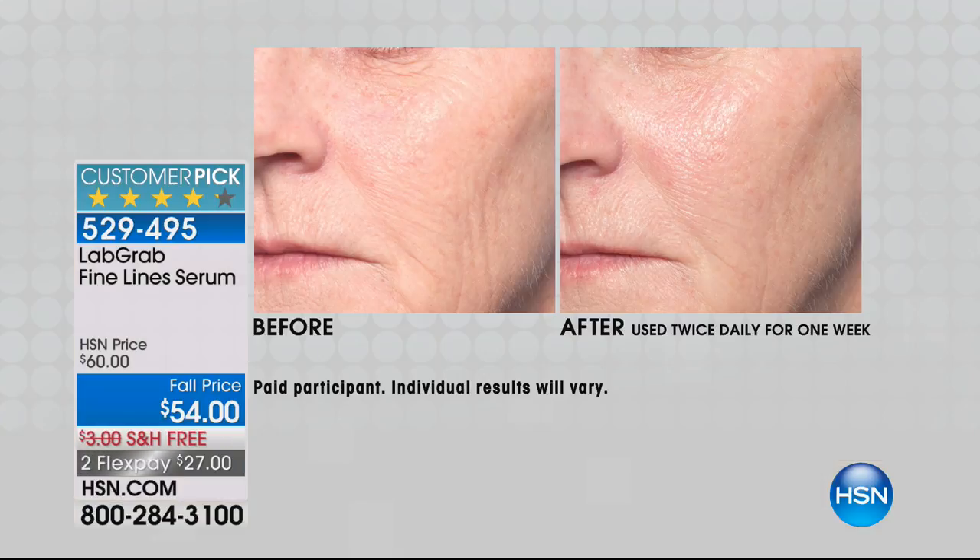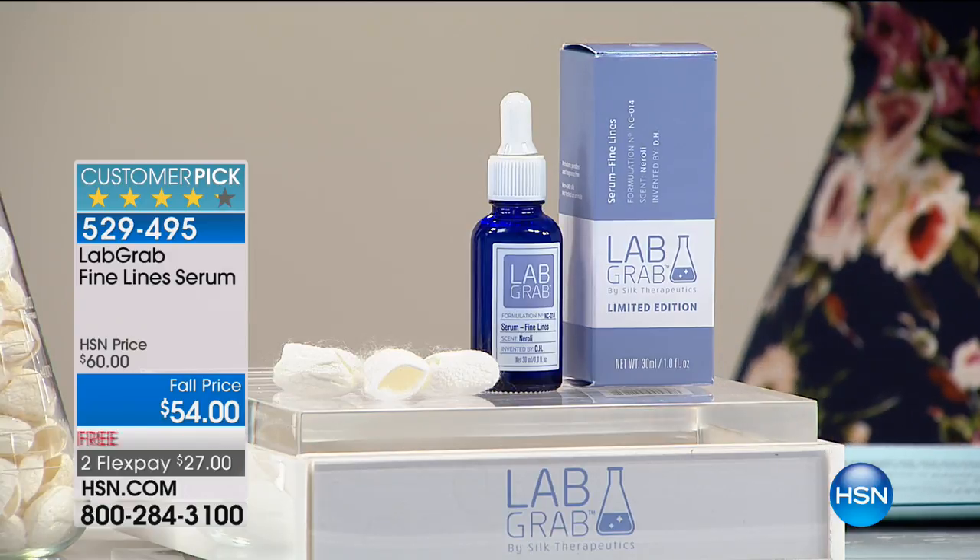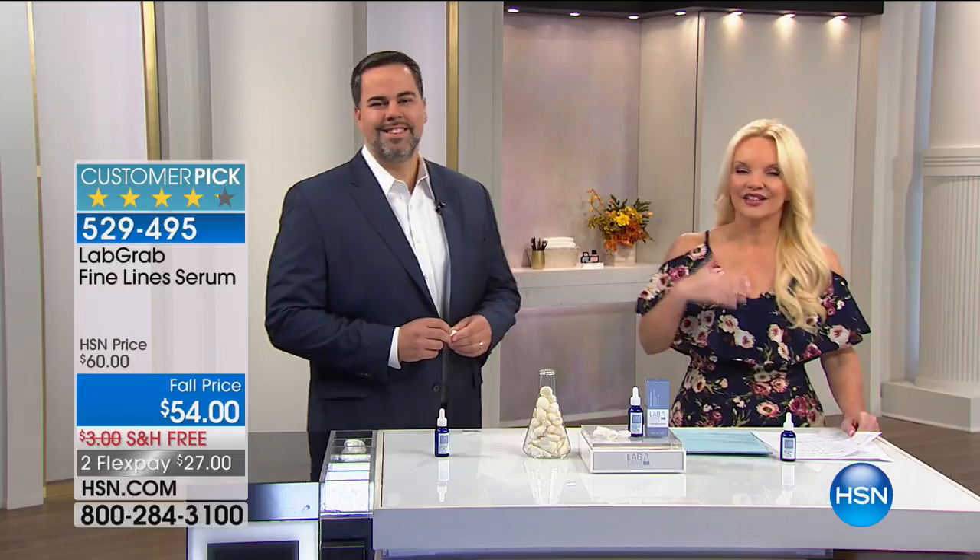You are getting something super highly concentrated that we can say in seven days delivers results — the picture you're going to see happened one week later. So this is our fine line serum. We took it from $60 all the way down to $54. I'm going to introduce you to Dr. Greg, who is the CEO and co-founder. He has been making high-end, technologically advanced products, and now he's making it for us right here at HSN.